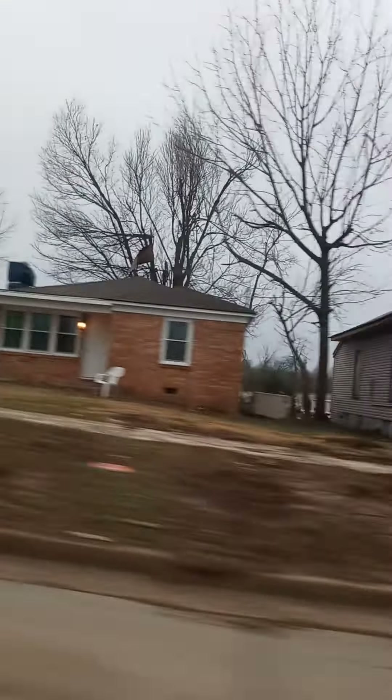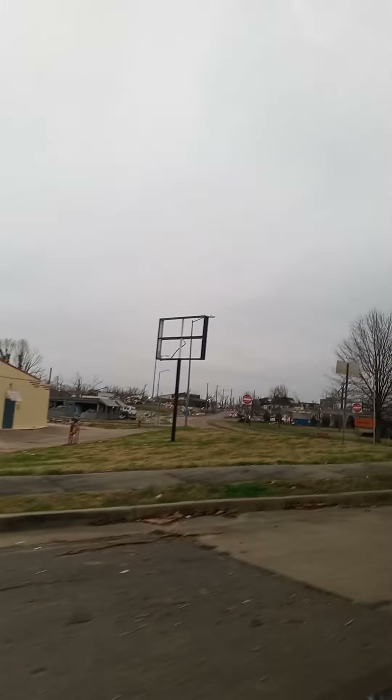At the stop sign, turn right onto Paducah Road — it's taking us onto the highway. At first I was like, it's not that bad, and then we pulled up and I was like, oh — and then we got to the main core of it and it was wow. That building's completely leveled right there. Goodbye Mayfield, stay strong.